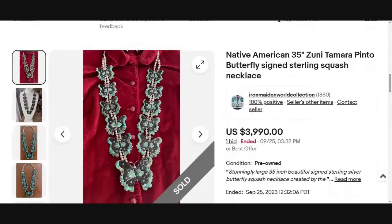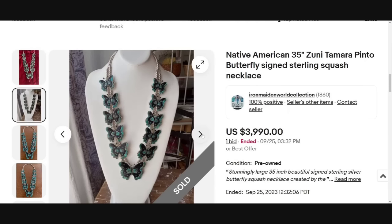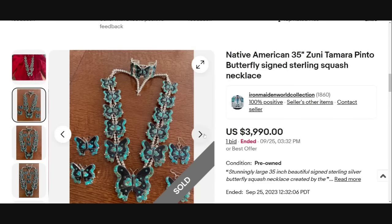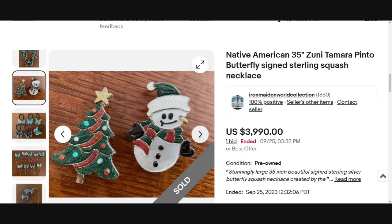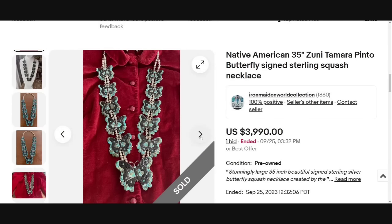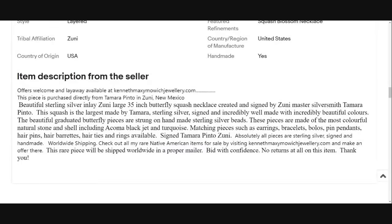We are up to the top six, and a lot of these are going to be different types of squash blossom necklaces. This is a beautiful Native American Zuni Tamara Pinto butterfly signed sterling squash necklace — so cool with the butterfly design. This was an auction started at $3,990 and got one bid, so it sold for $4,000. It is a 35-inch butterfly squash necklace by Zuni Master Silversmith Tamara Pinto — the largest made by her and incredibly well made.